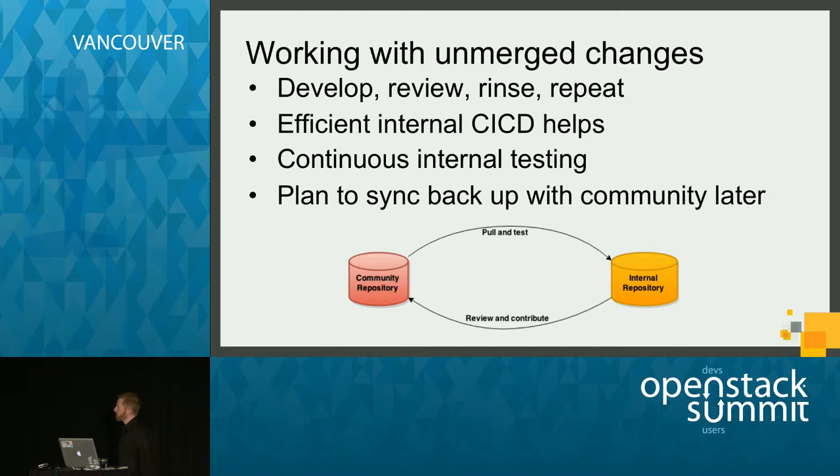We've also worked with unmerged changes from community, and found it's critical for your developers to be developing those patches you need, and to continuously review as well. This not only makes it so your developers understand the code before you need to pull it in, but also benefits community as a whole — putting fixes back and providing comments in reviews. There's a continuous back and forth between pulling and testing community repo changes, testing them in your internal repo, and then contributing back to community in patch sets and reviews.